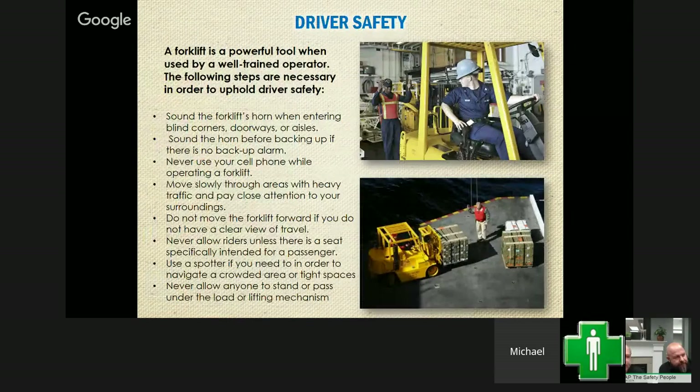Now let's get into actual driver safety. There are a lot of different aspects when it comes to operating the equipment itself and your surroundings. Make sure you're sounding the horn when entering blind corners or aisles where visibility is limited, so people know you're coming. Same thing when backing up — if there's not a backup alarm, put one on. Don't use your cell phone when operating a forklift. Move slowly through areas with traffic and pay close attention to your surroundings, especially pedestrian traffic. Don't move forward until you have a clear view of travel.